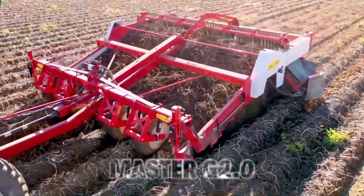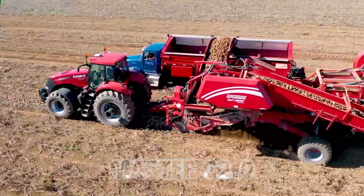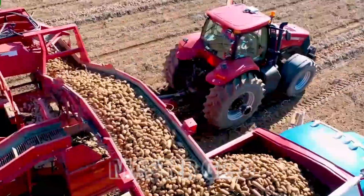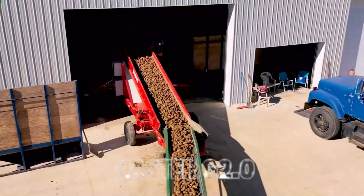2. Potato Harvest. Moving on, we find ourselves in the potato fields, where the potato harvester is at work. These machines not only dig up potatoes from the soil, but also gently remove dirt and transport them for further processing. The result? A significant reduction in labor costs and a more consistent and efficient harvest.